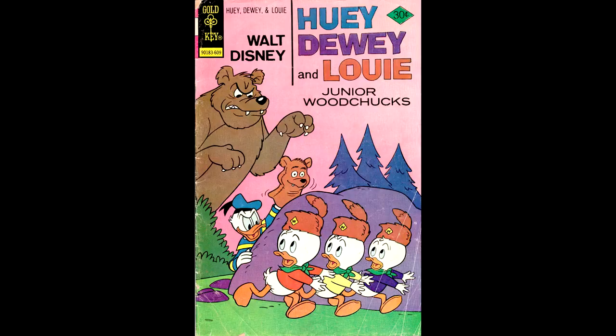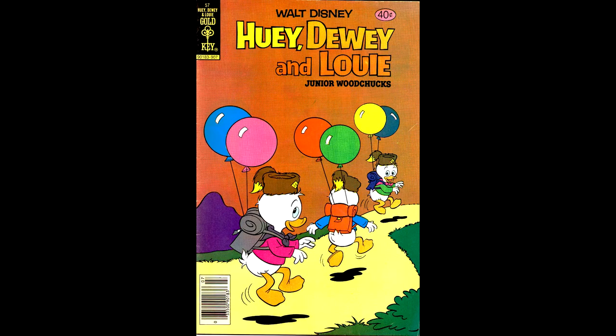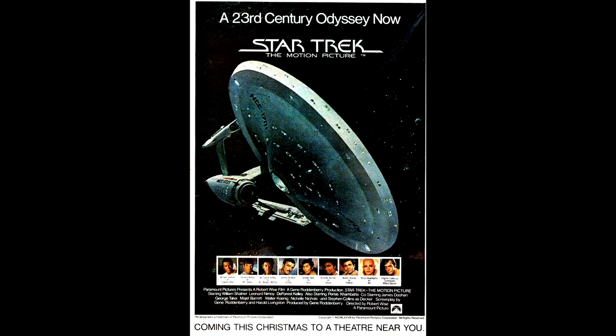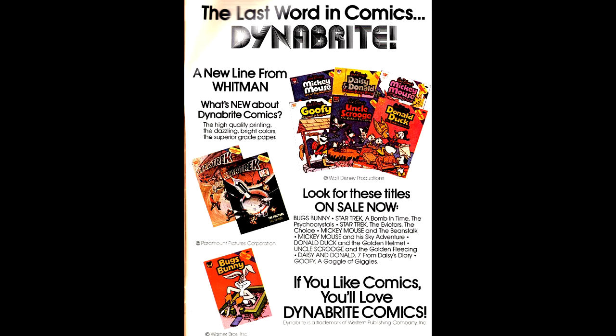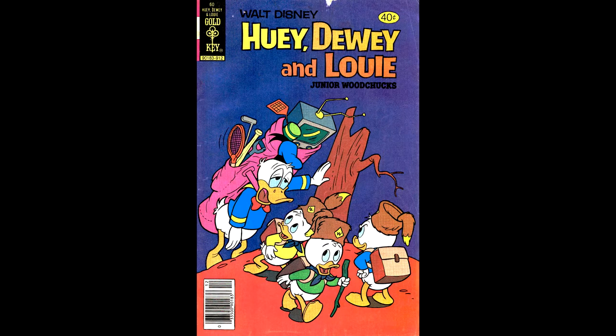Here's Junior Woodchucks number 40, from September of 1976 — it has a Hostess Twinkies ad starring the Incredible Hulk. Junior Woodchucks number 57, from July of 1979 — this issue has a Star Trek motion picture ad on the back cover, a Dynabright comics ad for comics printed on thick paper with heavy cover stock, plus a full page ad for Happy Days comics based on the TV show. Junior Woodchucks number 60, from December of 1979.